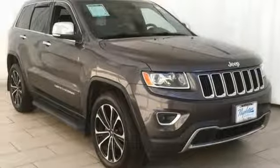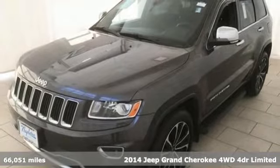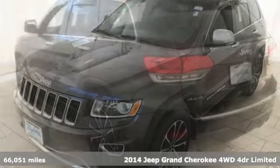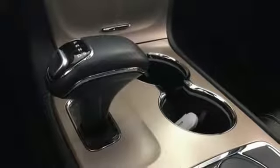It's a 2014 Jeep Grand Cherokee, forged from capability, bathed in luxury. This Grand Cherokee elevates your adventures. It's equipped for all your driving needs and wants.